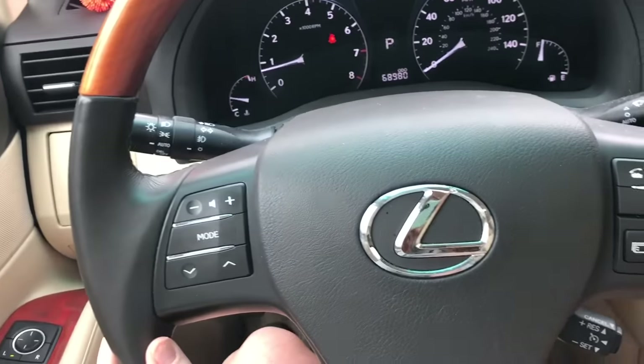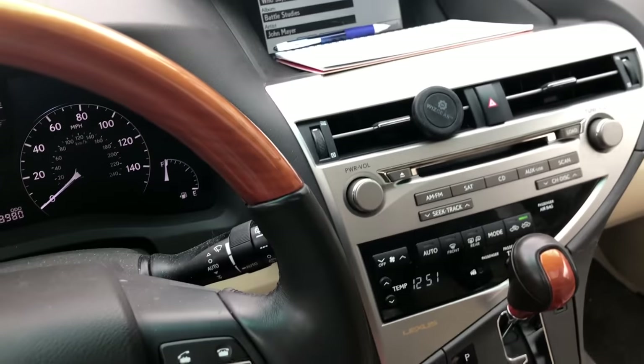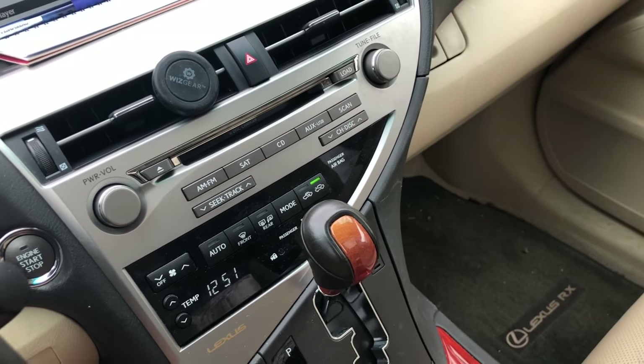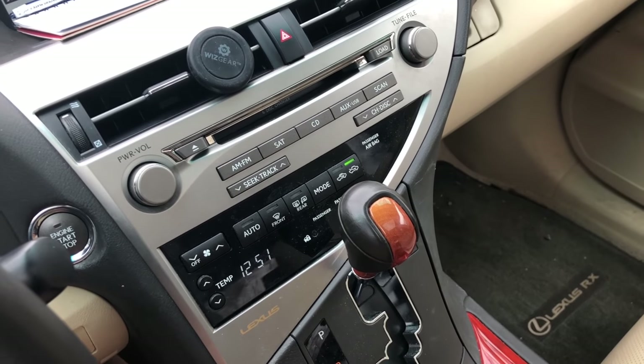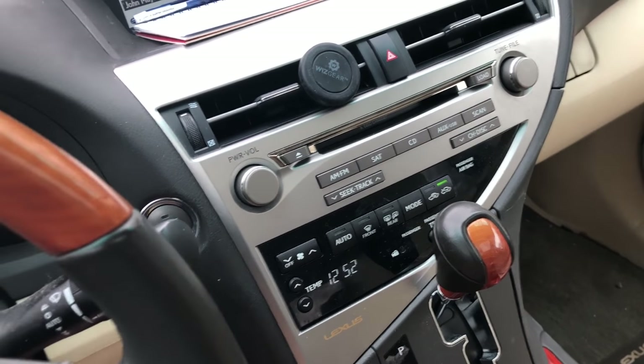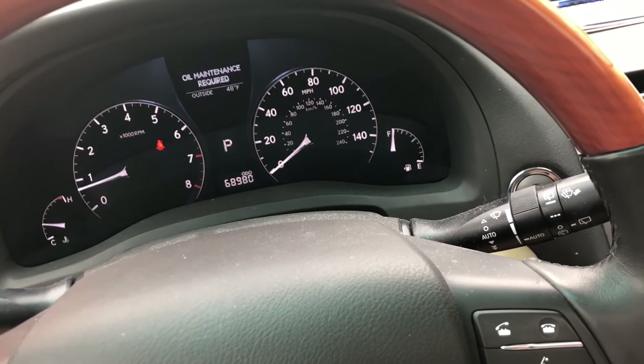I hope you guys enjoy this. If you're looking for a car, definitely consider looking at Lexuses because I think they're really good cars. It's never failed me — I've never been stranded anywhere for any reason.